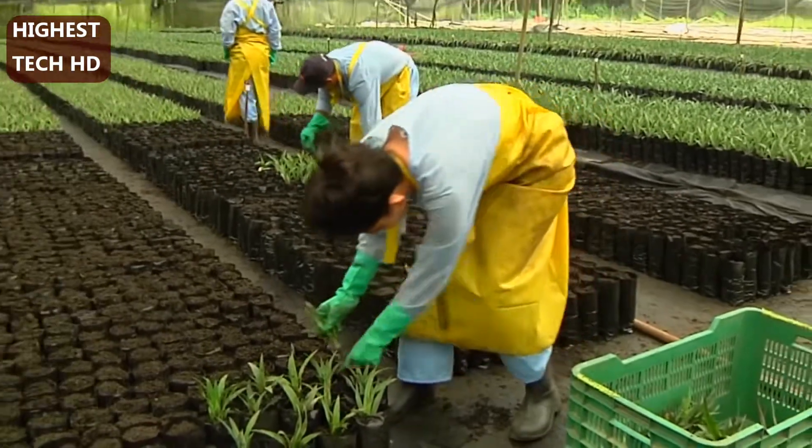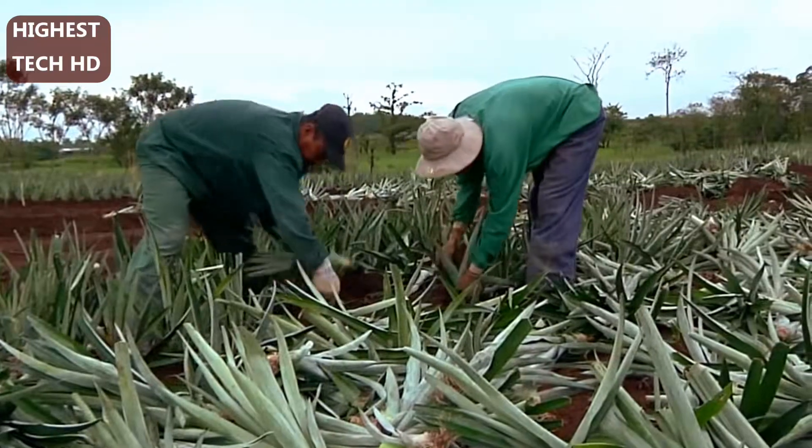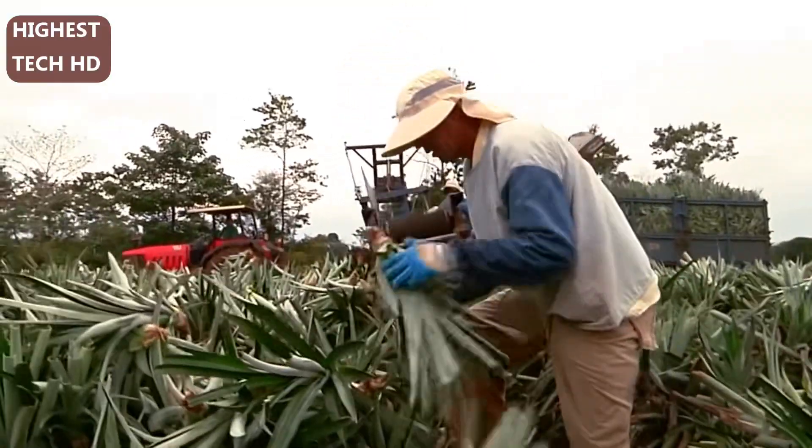It takes time, knowledge, and patience to grow a pineapple crop. Much of the process cannot be automated and is done by hand.